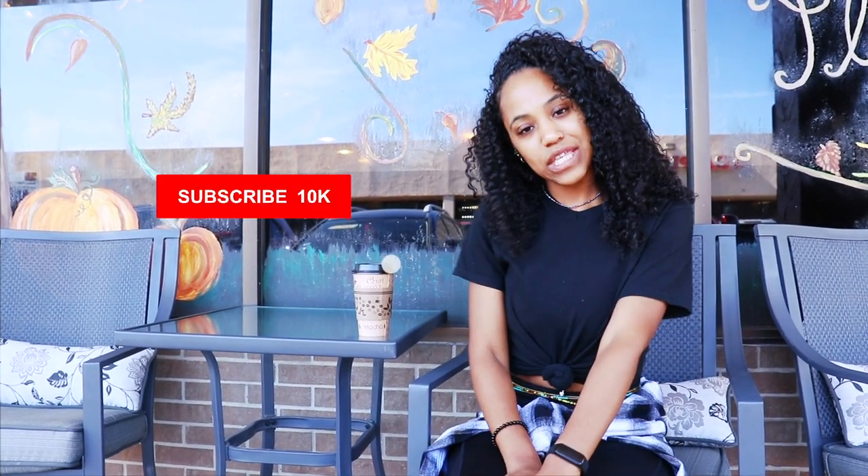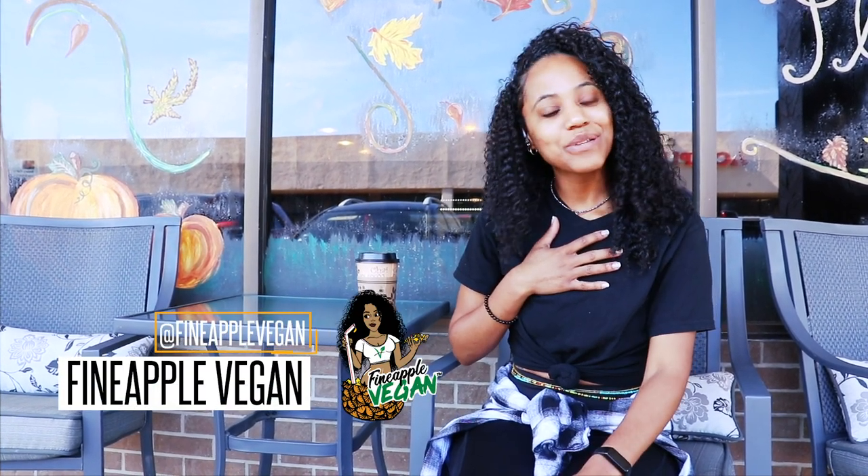But you guys, if you like this video, go ahead and give it a thumbs up. If you haven't already, go ahead and subscribe to my channel and click the notification button so that you'll be notified whenever I upload a video. Thank you guys for watching. Until next time, I got some more food coming for you, so stay tuned. Bye!